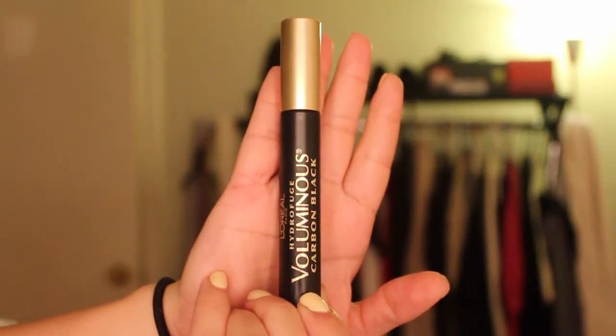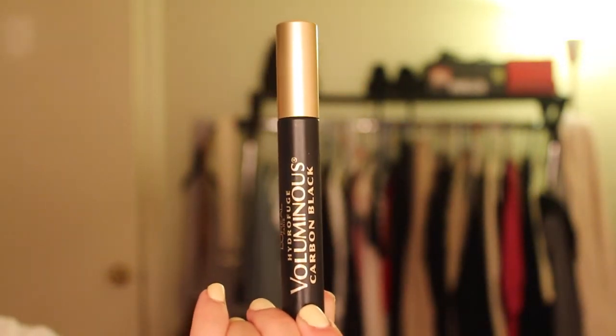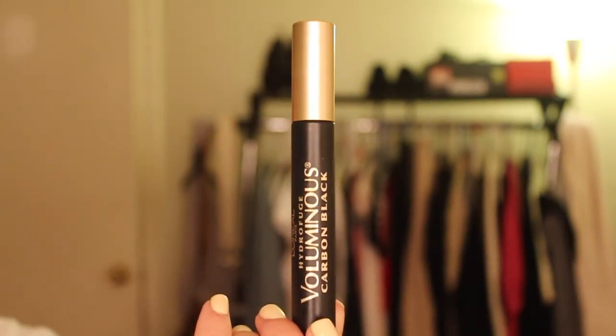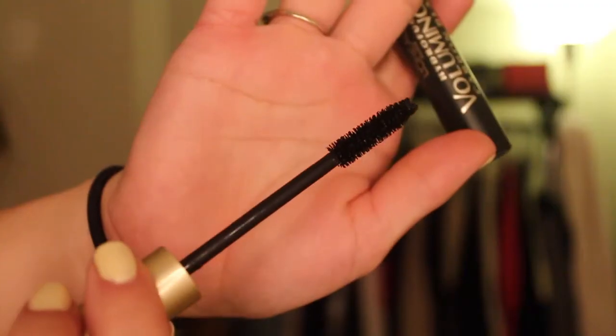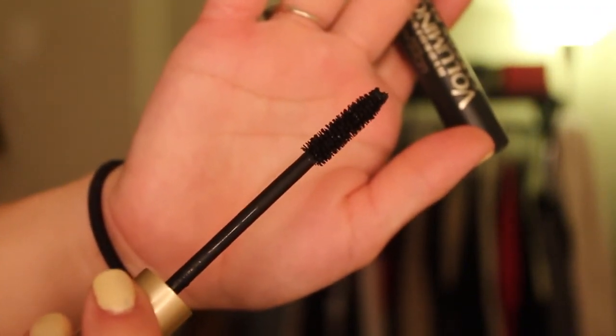For this look, we're going to be layering mascaras, and I'm using four different ones. The first one I'm using is the L'Oreal Voluminous Carbon Black Mascara, and this is the waterproof version. We're going to use this to give our lashes more thickness and more volume.